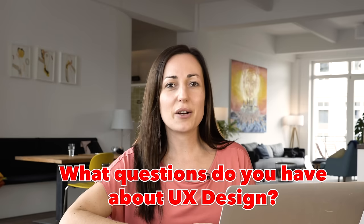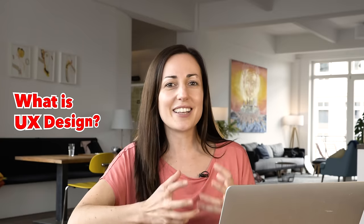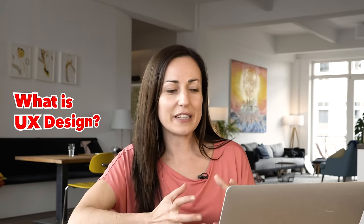As you're watching this video, if you have any questions about UX design or what it is, pop them straight in the comments under this video. So first things first, I want to look at what UX design actually is. It's a really misunderstood field.